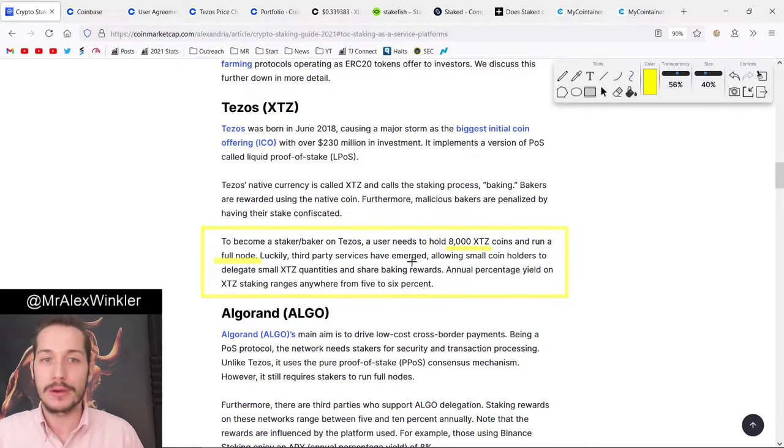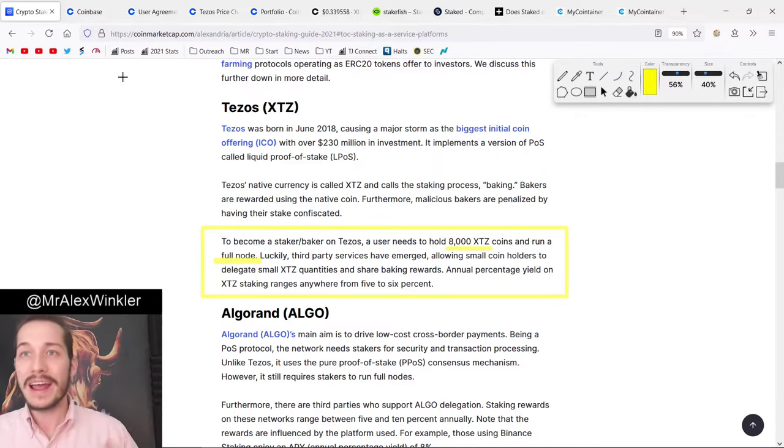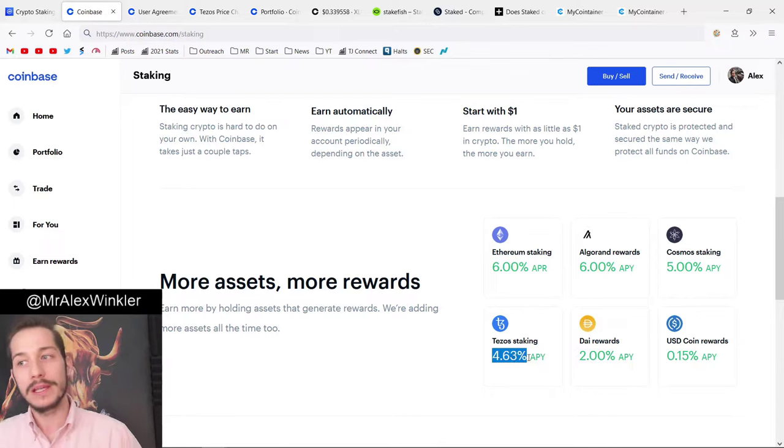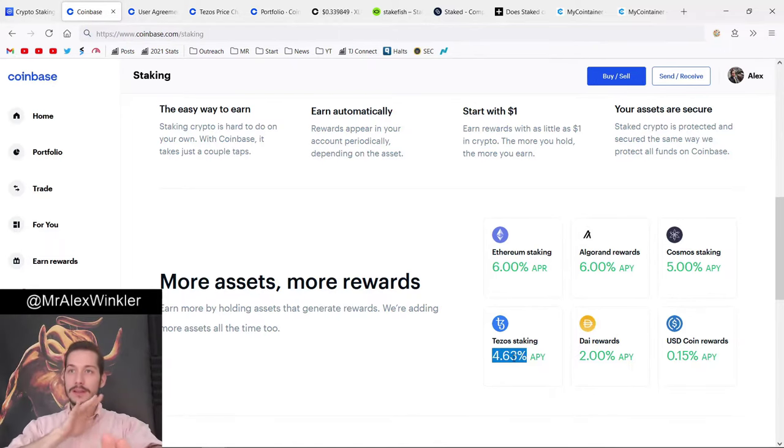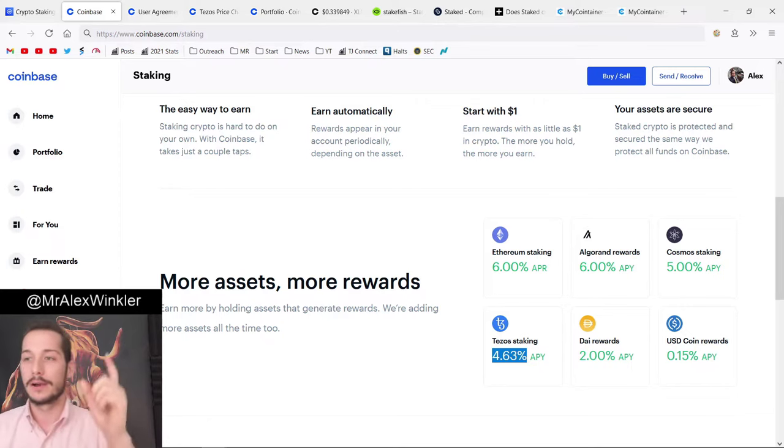Annual percentage yield on XTZ staking ranges anywhere from 5% to 6%. Keep that number in mind, because right out of the gate on Coinbase we see Tezos at 4.63%. They just said 5% to 6%, and this is the first con with Coinbase — you're getting less APY.